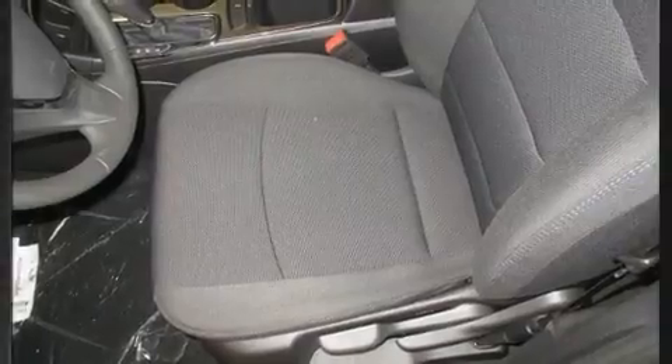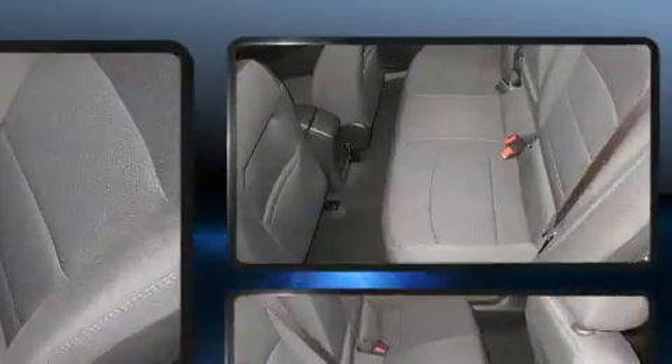Chevrolet paid particular attention to efficiency and practicality with the following features: one-touch window functionality, fully automatic headlights, remote keyless entry, and cruise control.